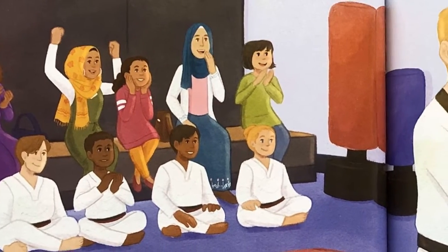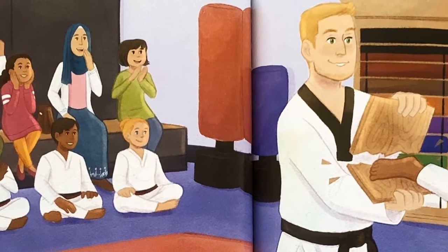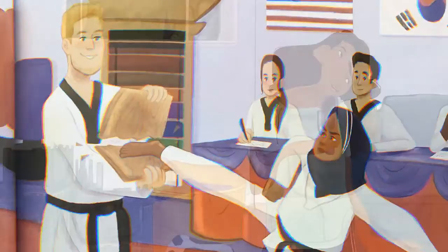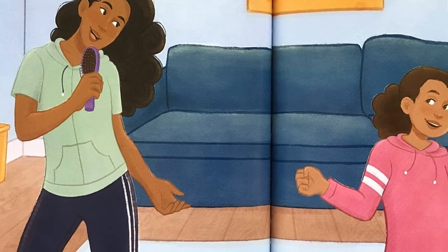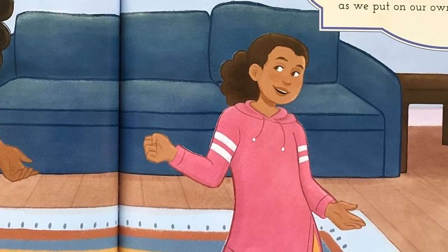Iman tries to earn her first black belt. A sporty hijab frames her face. When she cracks a board into pieces, I'm amazed her hijab stays in place. At my house, we dance to some music. I teach Iman moves that I know. My cousin's curls bounce, jump, and tumble as we put on our own private show.